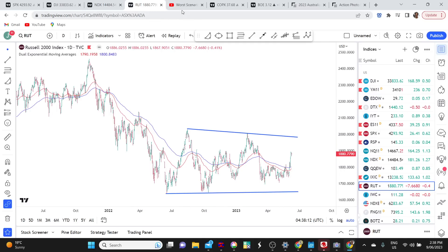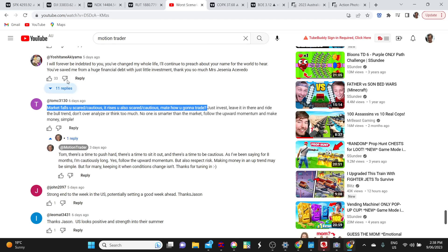Let me show you this comment from last week's S&P 500 video. Tom left a comment saying: 'Market falls — you're scared and cautious. It rises — you're scared and cautious. Mate, how are you going to trade?' He goes on to say: just invest, leave it in there, ride the bull trend, don't overanalyze, don't think too much, no one's smarter than the market, follow the upward momentum, make money — simple.